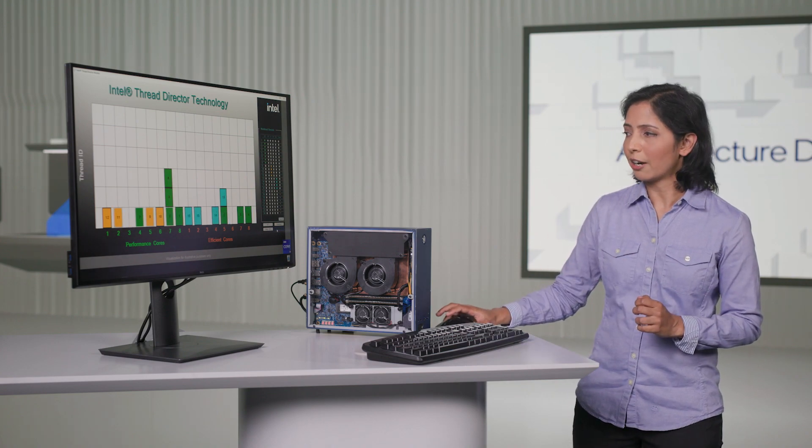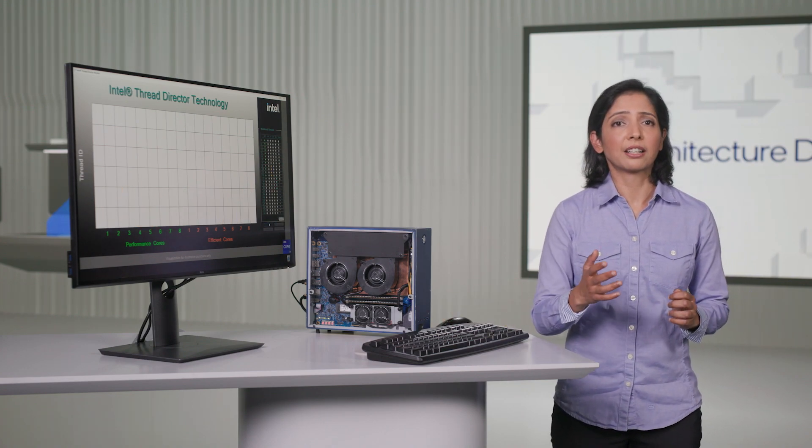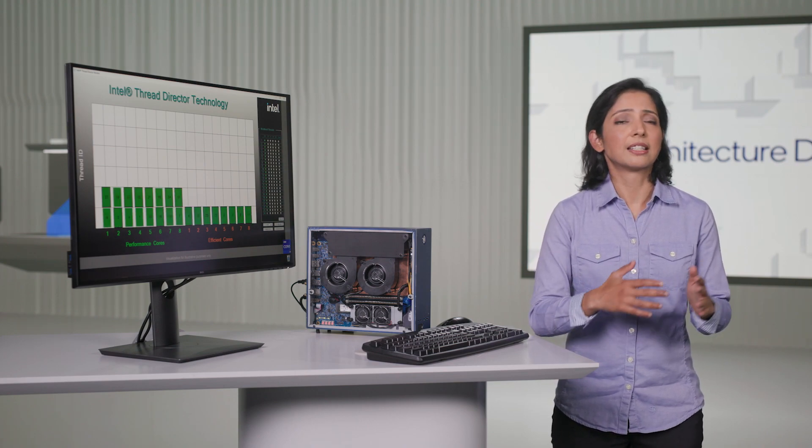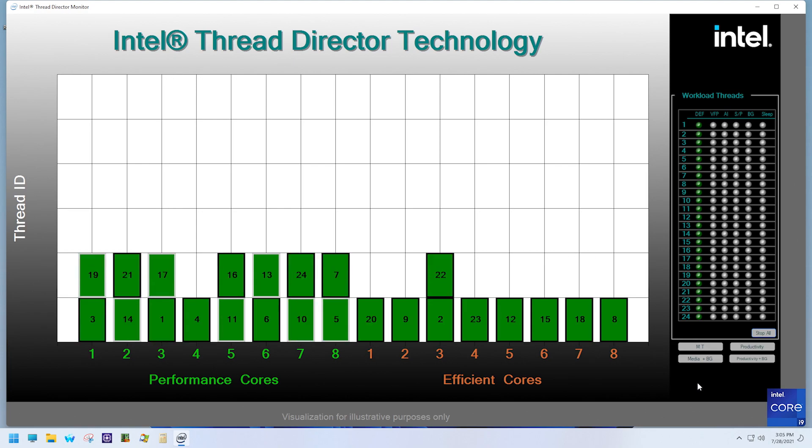Lastly, I want to show a fully multi-threaded synthetic workload running the same instruction mix, where all threads use all available cores. To enable this level of fine-grained coordination for real performance, Intel jointly worked with Microsoft to incorporate this revolutionary capability into the upcoming Windows 11 release. I would like to invite Mehmet Egun from Microsoft to share more details.